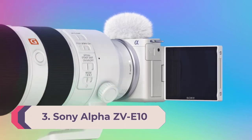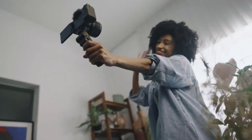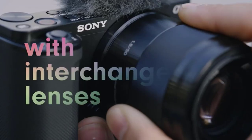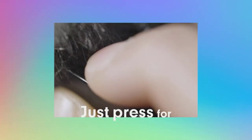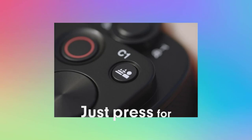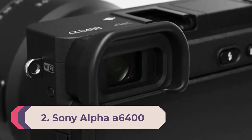Number 3: Sony Alpha ZV-E10. The Sony ZV-E10 follows in the footsteps of the Sony Alpha 6400, but it's more affordable and designed specifically with vloggers in mind, making it an excellent budget option. Ditching the viewfinder and adding a fully articulated screen makes it easier to monitor yourself without accessories getting in the way. This camera also has a headphone jack and a low-profile hand grip that's easier to hold in selfie position. It's missing in-body image stabilization at this price point, and while it doesn't feel as well built as the Alpha 6400, it does feature specialized autofocus modes that set it apart.